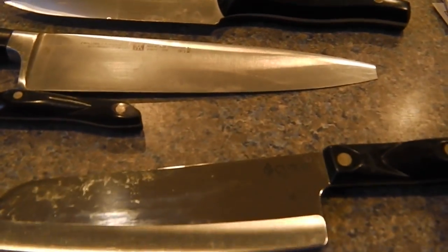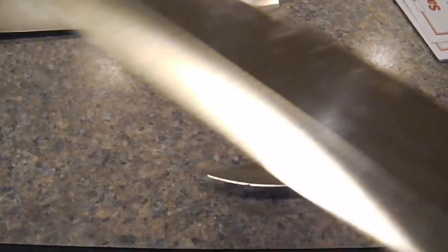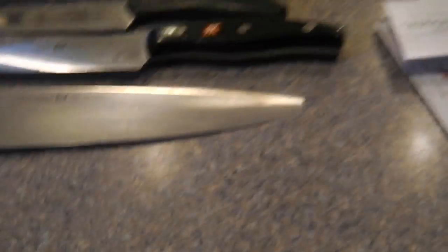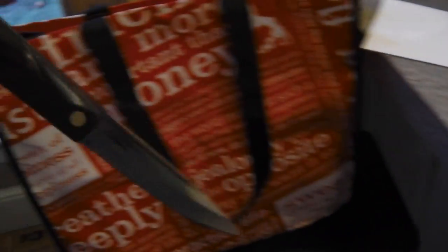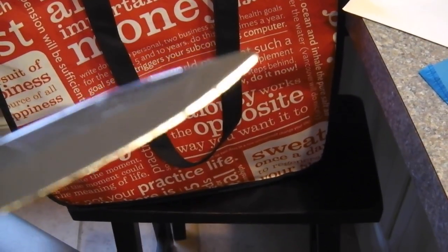We got a Cutco Santoku and a Cutco Para out of that bag. The Santoku is not too bad of shape. A poor little Para — tipped off of it.